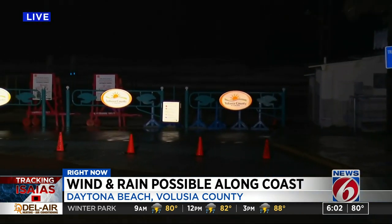Our team coverage continues now with News 6's Mark Lehman live at Daytona Beach. Right now we're getting a little bit of remnants from a rain band that moved through just about 30 to 40 minutes ago, so we're getting a little wet out here in Daytona Beach. The main thing right now is the wind and the rough surf here behind me.